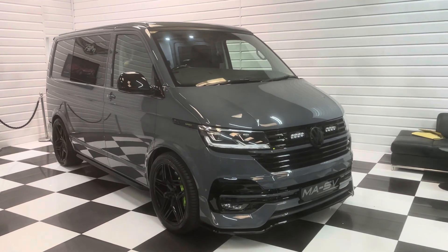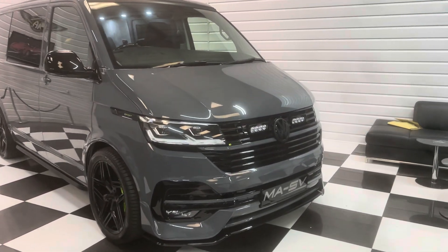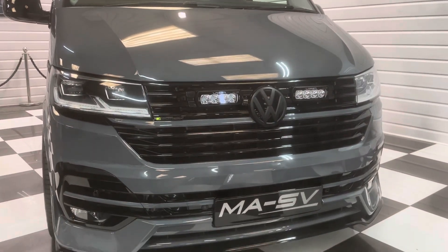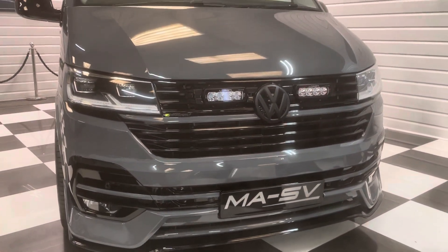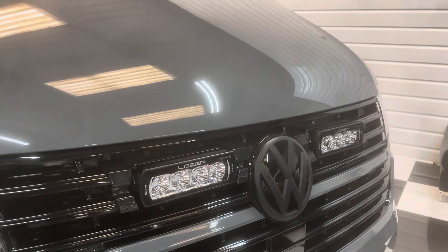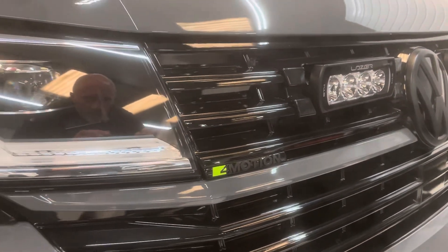It's a delivery mileage 2022 top-of-the-range Transporter. It's got the bi-TDI engine, 4Motion all-wheel drive. As you can see it's got the LVS front spoiler on it there, full gloss black pack and the twin laser lights integrated into the grille. There are loads of really nice details on this one — very subtle colour coding between the brake calipers and the 4Motion badge.